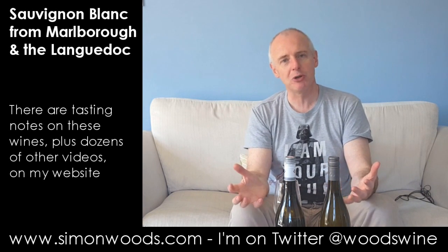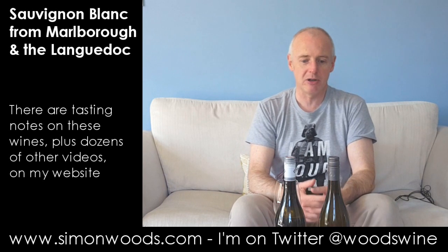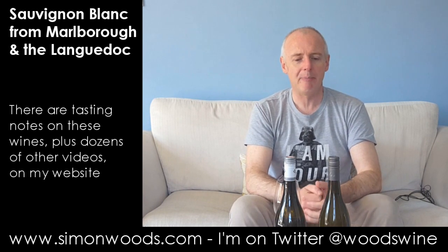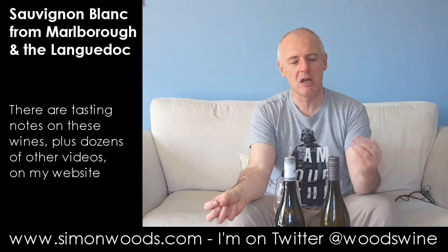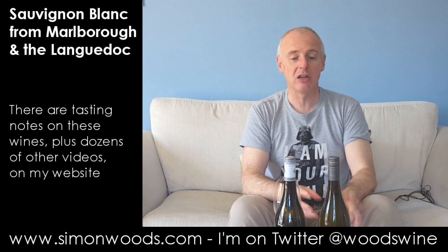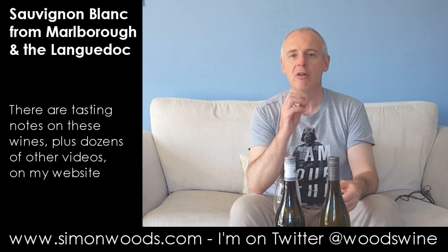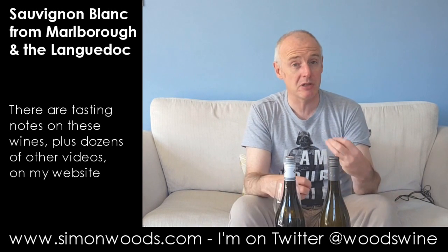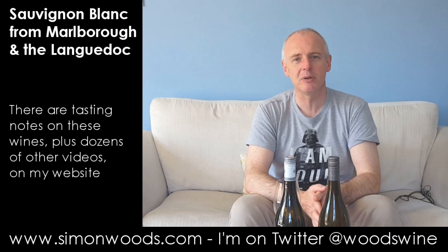It hasn't picked up too much of an oak imprint. Apart from giving this smokiness, it feels like a more developed style than you'd expect — we're at the end of July 2016, so it's just over a year and a third old. It feels more developed and open, with more developed fruit flavours, less of the crispness that an un-oaked Sauvignon would have, but with more extra layers. One of those wines I would be very interested to see what happens to with further time in bottle.